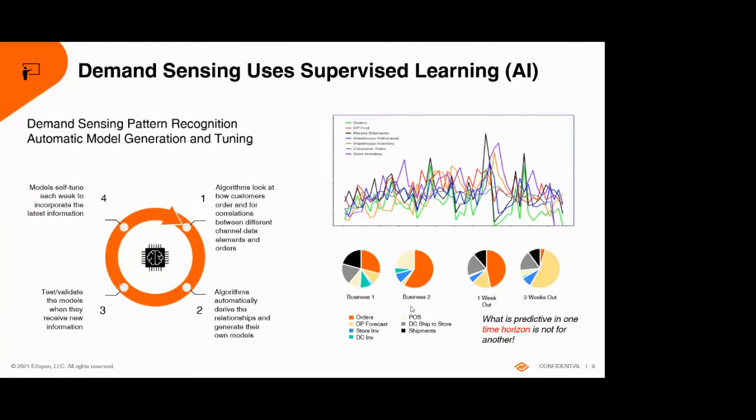How many signals do you typically use with supervised learning in demand sensing? It varies — probably eight to ten, though Amazon makes a lot more data available like revenues and pricing, so you might have 20 or 30 inputs. What's predictive differs by product: for diapers it might be warehouse-level information since they're a fast-moving, high-volume item. For cosmetics, it's point of sale and store inventory, because you have 100 shades of lipstick not all bought equally. The engine figures all that out for you.